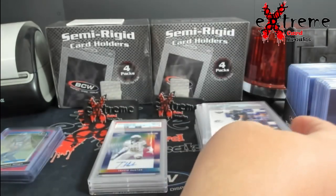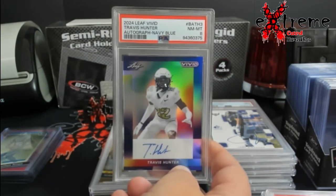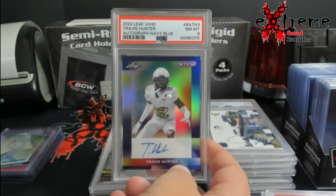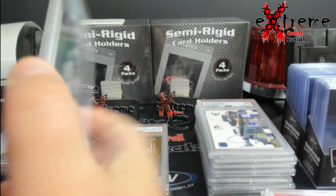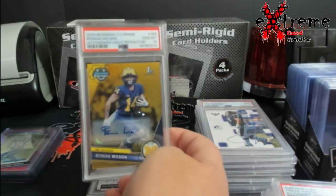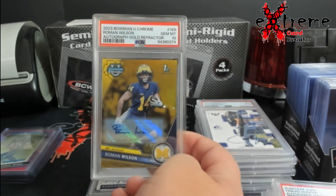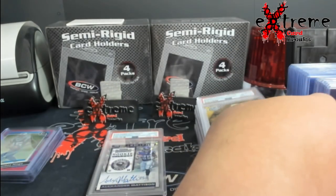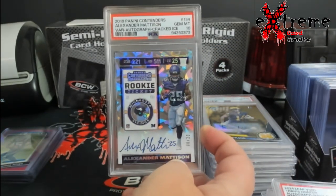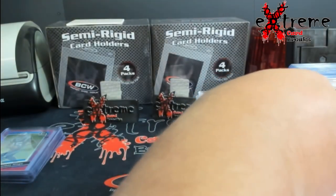Tony Saragusa came back as a nine. Easily could have been more — I really thought so. The centering was probably a little off, but an eight on Hunter — I think this was numbered out of seven. That actually came out of a break, another one I picked up at Midwest Monster. Roman Wilson gold auto, Steelers, PSA 10. And then a cracked ice of Alexander Madison, PSA 10 — another Midwest Monster pickup.